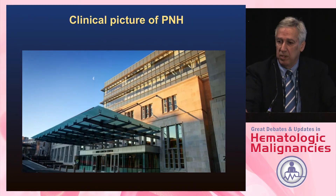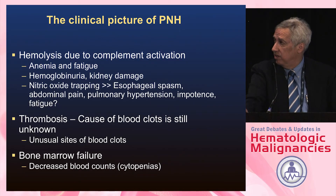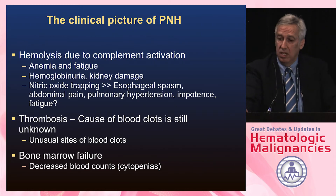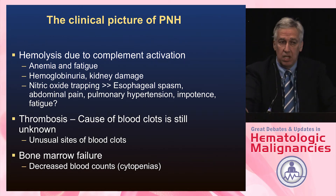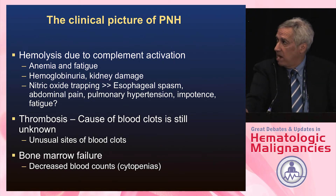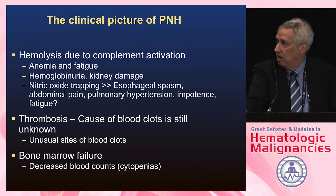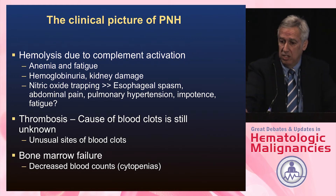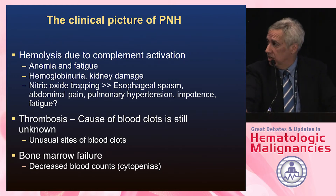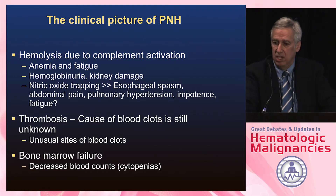Back to the clinical picture of PNH: there's hemolysis due to complement activation leading to anemia and fatigue. Hemoglobinuria can cause long-term kidney damage. As free hemoglobin is released into the vasculature, nitric oxide trapping leads to pain, spasms, pulmonary hypertension, impotence in males, and fatigue. We still don't know what causes the blood clots in these patients, and there can be bone marrow failure with decreased blood counts and cytopenias.